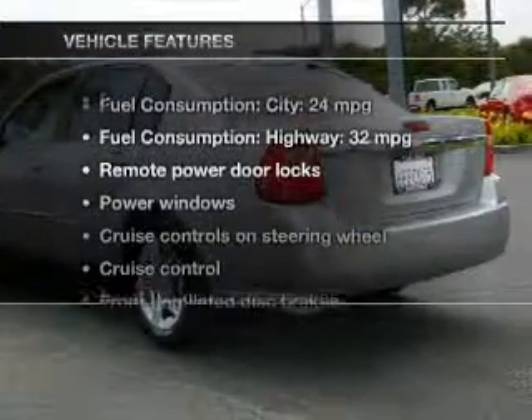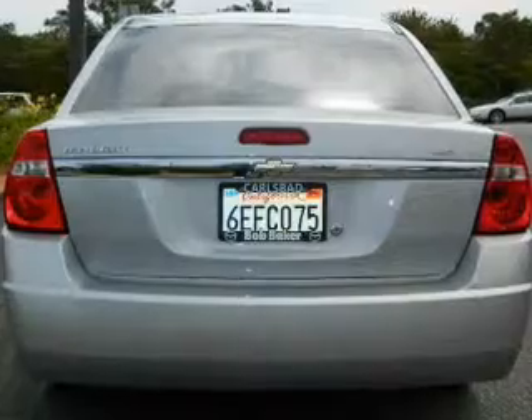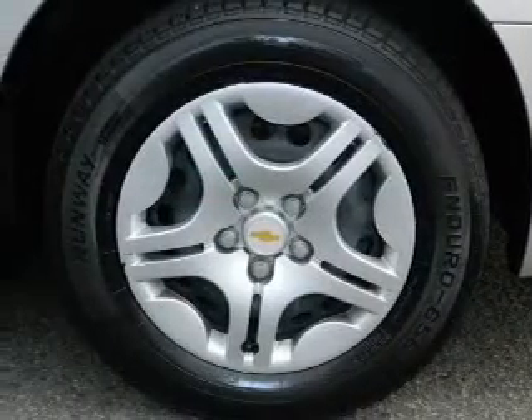With these notable features, you won't want to miss out on the opportunity to own this amazing ride. Keyless entry, power door locks, power windows, cruise control, and AM-FM stereo with a CD player, power mirrors, and power steering.